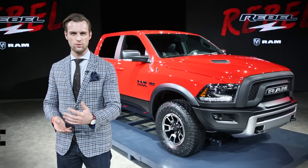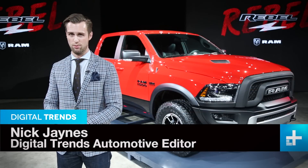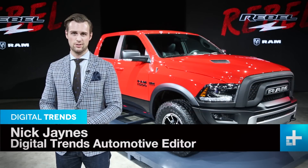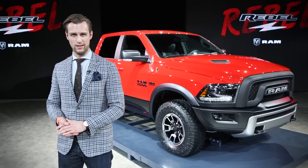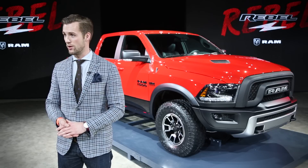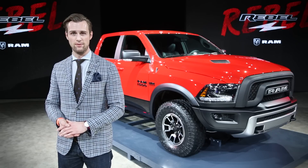This, ladies and gentlemen, is the 2016 Ram 1500 Rebel. And this truck just makes me want to swear, but I can't do that. So instead, let's just cue the Billy Idol. Oh, we don't have the rights to Rebel Yell? Okay, never mind.